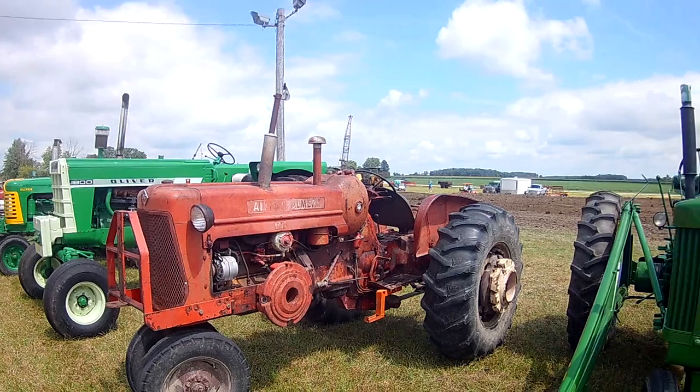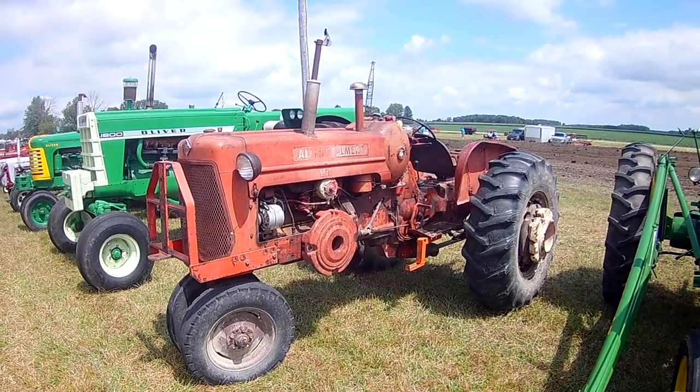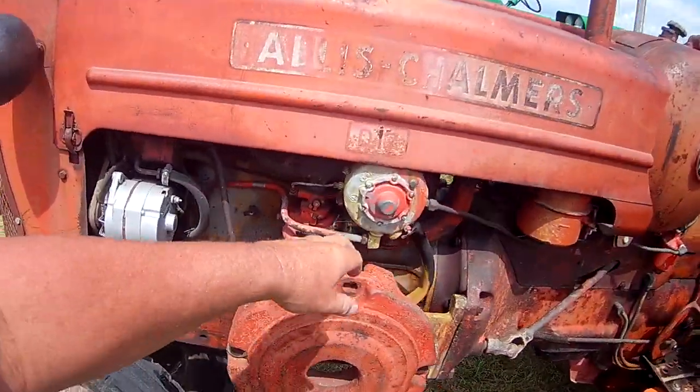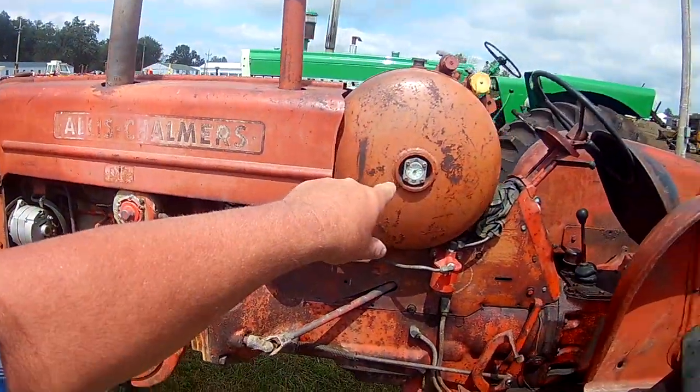This one here is just kind of the old, worn out, tired iron tractor. And propane - yes. The tractor from out west. There's your propane regulator, your propane carburetor, and your propane tank.